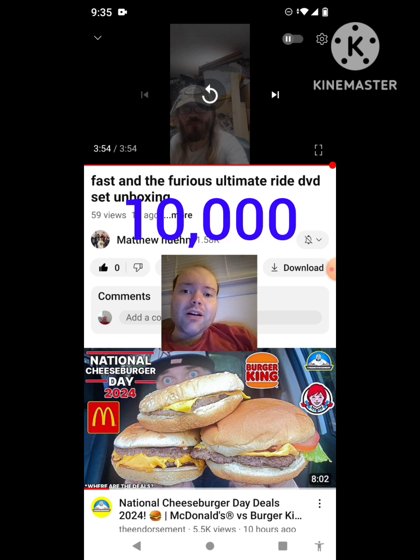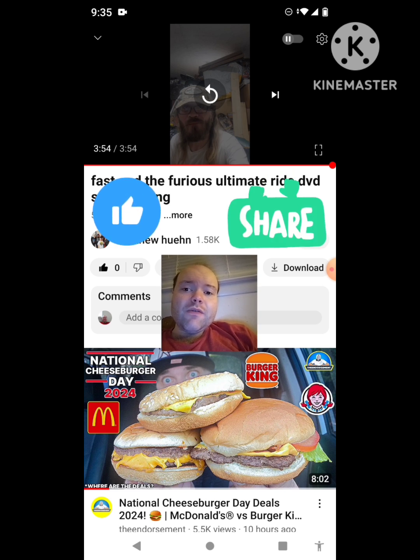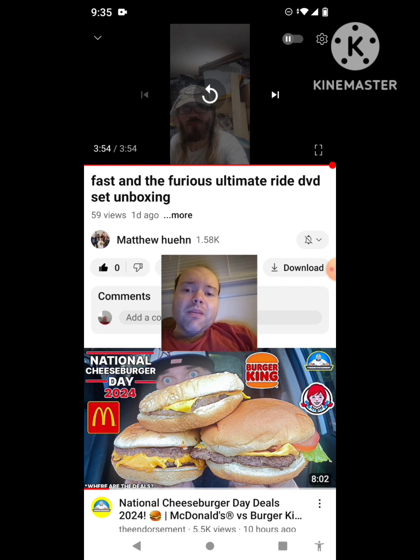On my channel, we are on the road to 10,000 subscribers. Please help me bring my views and watch hours up by checking out my other videos on the three playlists on my channel, give them a thumbs up, and share them with your friends and family. The link to Matthew Hewan's original video will be down in the description below. Until next time, see ya!